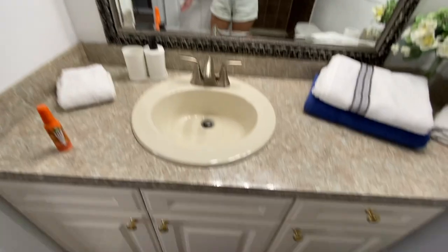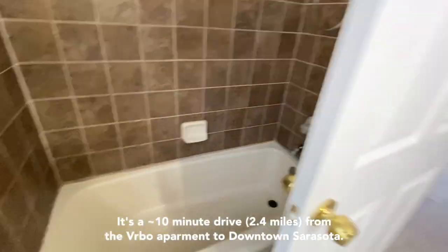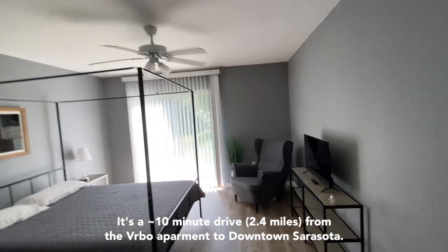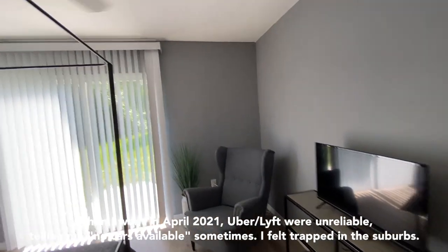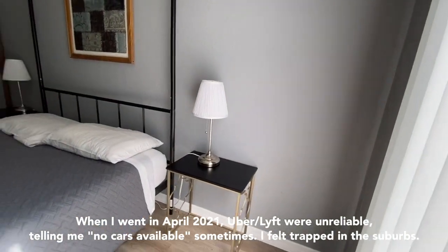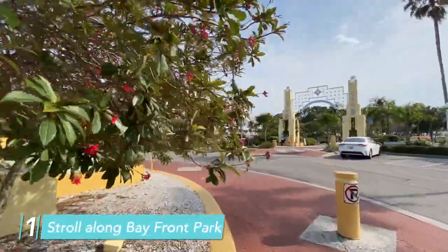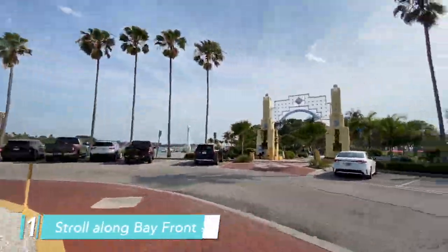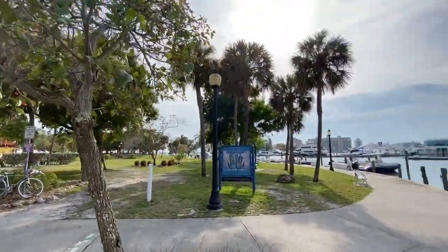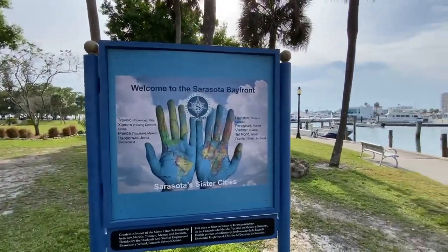The only downfall is that this Vrbo was located so much further away than I really wanted to be. I wish I could be in downtown Sarasota or Siesta Key, but I couldn't. This was the only option I had. I thought that by going to the park, it would be the easiest way to warm up to Sarasota. I really like the water, and that is the best selling feature of visiting Sarasota — water and the beaches.